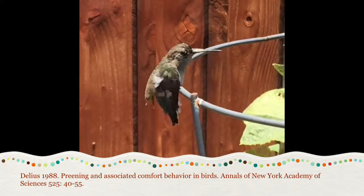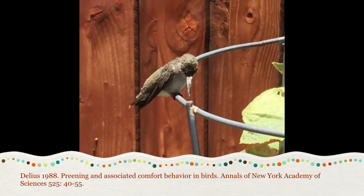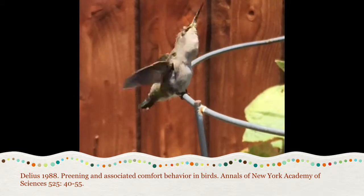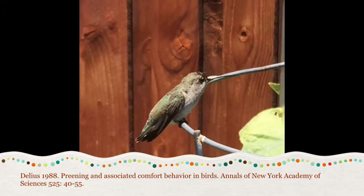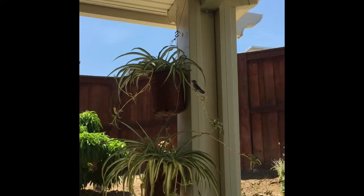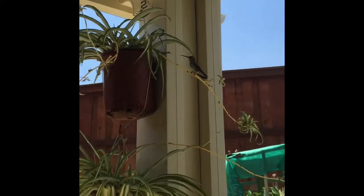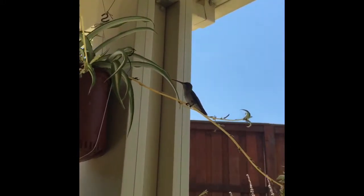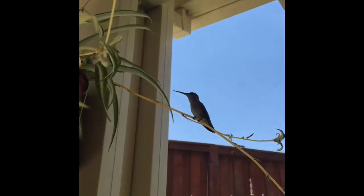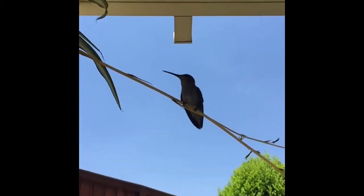Delius' study also indicated a link between the behavior of preening and the hormone dopamine. The author hypothesized that preening may be a functional source of comfort for birds. A well-preened male communicates the honest signal that he is free of parasites. Properly aligned feathers are also an indication of high fitness because the individual has extra energy to spend on preening. The behavior is advantageous for survival and reproduction.